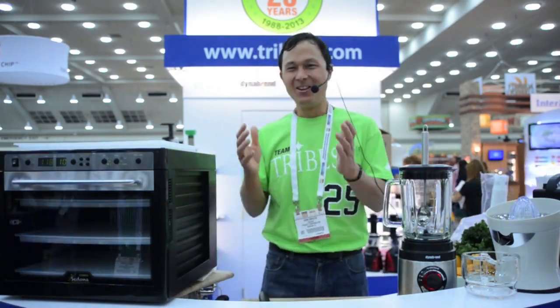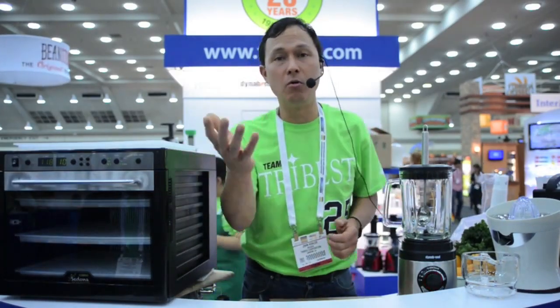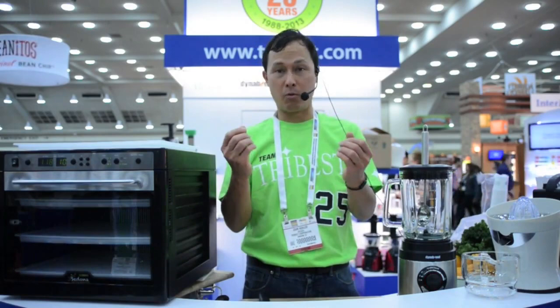That's for a little bag or little box that might be just two ounces — this stuff is expensive. So what we're going to do today is actually show you guys how to use Tribest products to make your own kale chips at home, so you're going to save a lot of money. And this is especially true if you're growing your own vegetables at home, like growing kale.